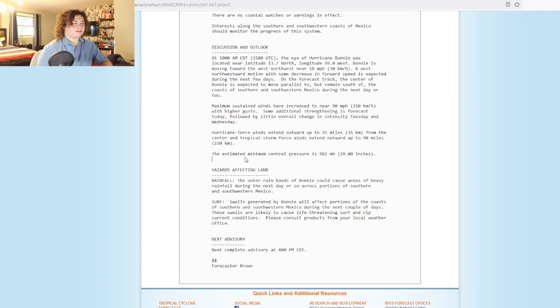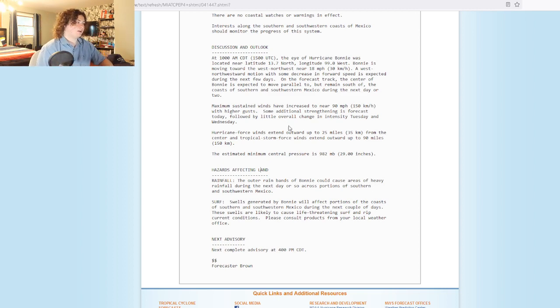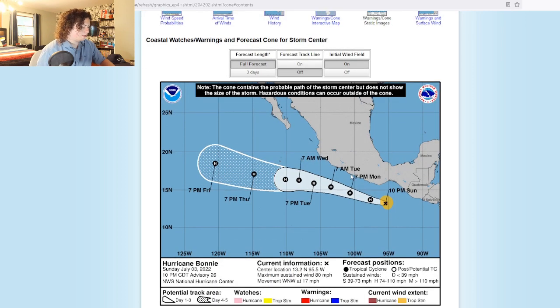This pressure is low for a Category 1 hurricane that is rather small. Normally you'd see around 987, 984, even 985 — but 982 is a little bit low, and I think the winds are going to catch up to that pressure. It's usually a two-way street: the pressure will catch up to the wind, or the wind will catch up to the pressure, depending on the situation.